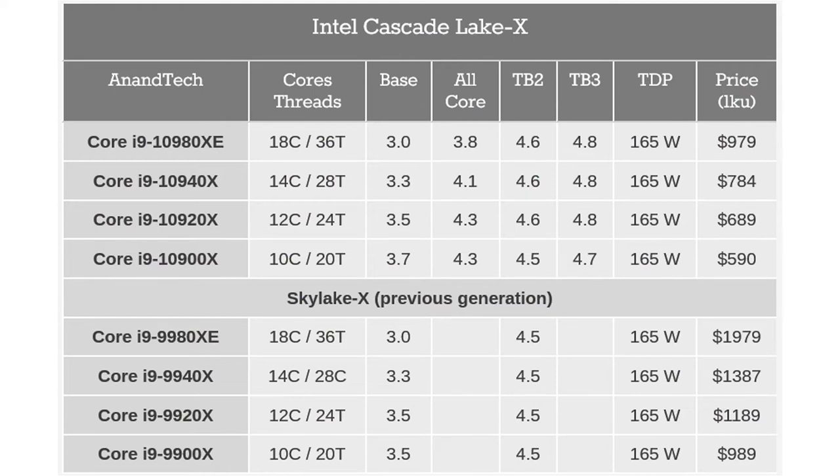The 10980XE keeps the same 3GHz clock speed but can crank things up to 4.8GHz in turbo mode when compared to the 9980XE from last year. That also makes the lower end of the Core X series more attractive, with the 10-core, 20-thread 10900XE coming in at $590 rather than the $1,020 of the 9900XE. While there's still a lot that can be done to improve the performance-per-dollar gap between AMD and Intel, this is definitely a step in the right direction.